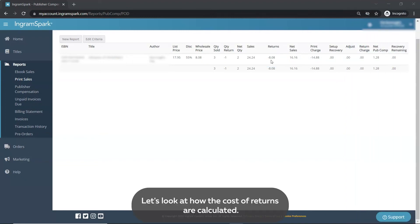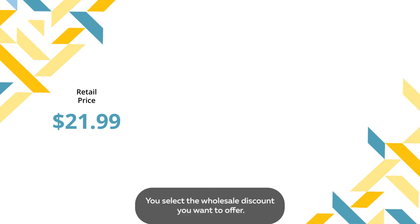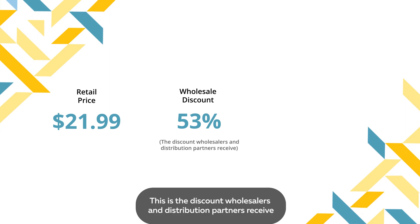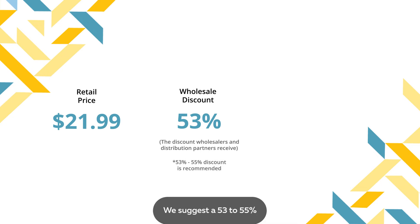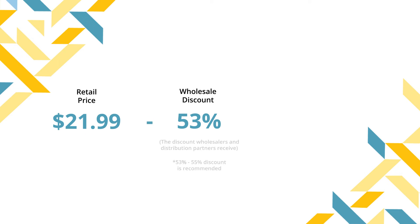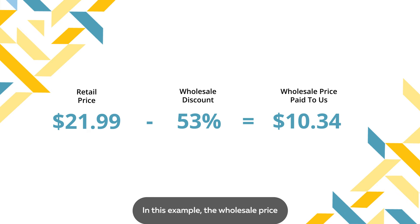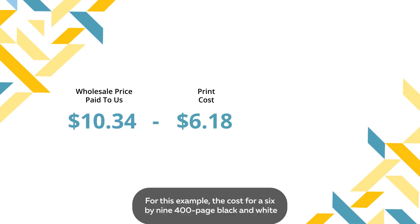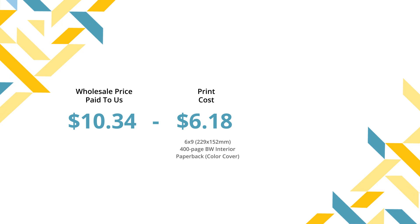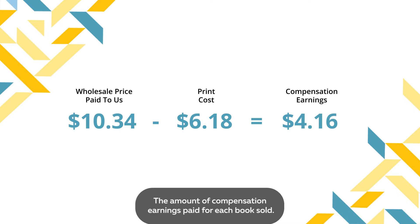Let's look at how the cost of returns are calculated. In this example, you set the retail price for the book at $21.99. You select the wholesale discount you want to offer — this is the discount wholesalers and distribution partners receive, not the discount that bookstores receive. We suggest a 53 to 55 percent discount so bookstores will receive their regular discount. This gives us a wholesale price the distribution partners pay us when they buy the book. In this example, the wholesale price is $10.34. From that, we deduct the print cost. For this example, the cost for a 6x9, 400-page black and white interior paperback book with color cover would be $6.18. This leaves us with $4.16, the amount of compensation earnings paid for each book sold.